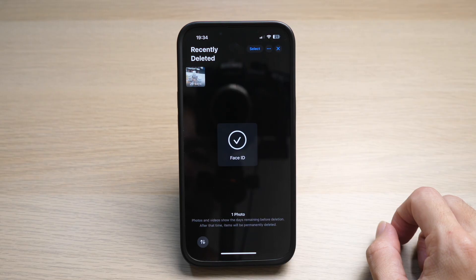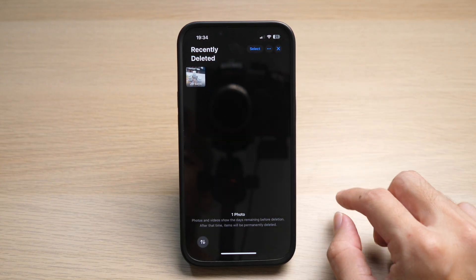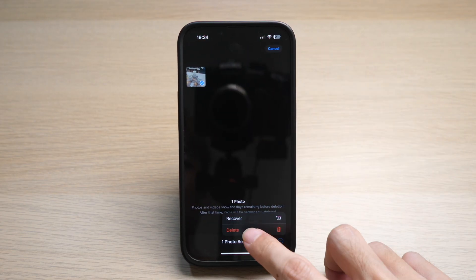You will require Face ID to access this folder. Tap on a photo that you want to delete permanently, or you can tap on Select to select multiple photos. Then tap Delete on the bottom left and select Delete from this iPhone to delete them permanently.